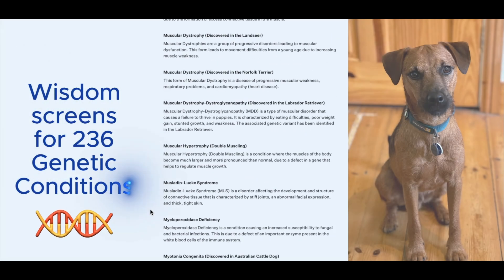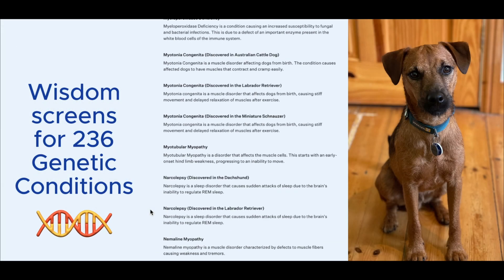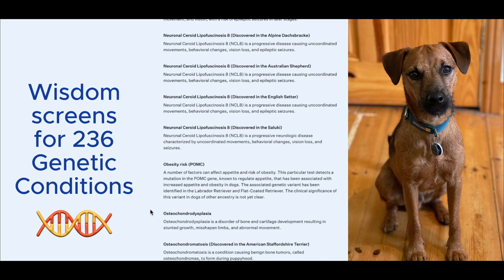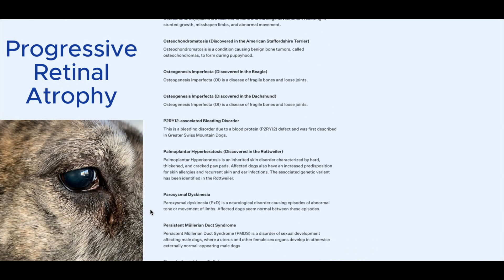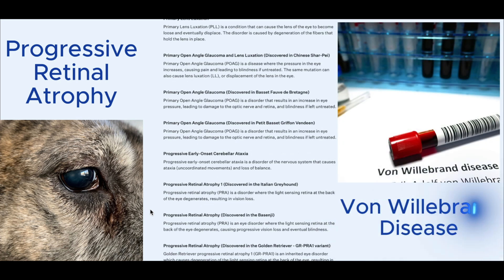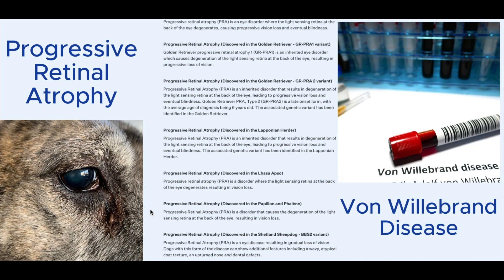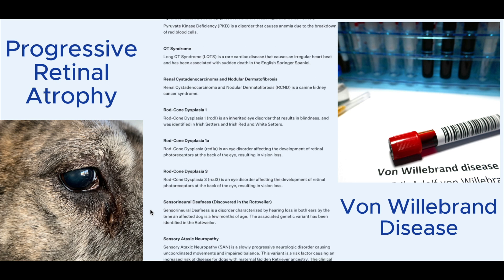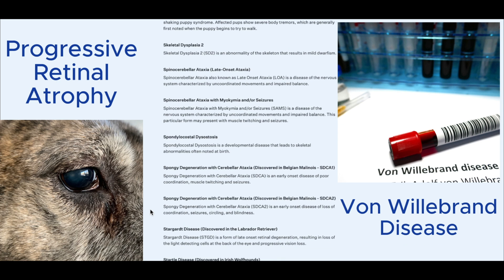When I tested Rodney I was truly impressed by the comprehensive range of health conditions Wisdom Panel screens for. Some of the standout examples include progressive retinal atrophy, a condition that causes blindness but can be managed with early detection, and von Willebrand disease which affects blood clotting. Knowing if a dog carries these genes means we can proactively manage their health, avoiding surprises down the road.